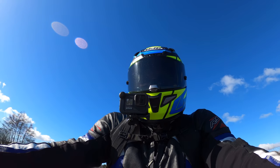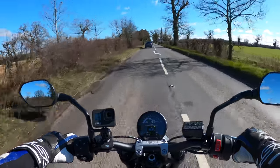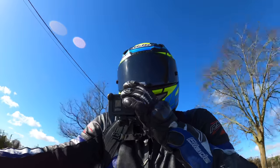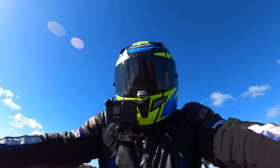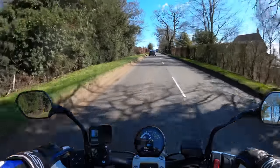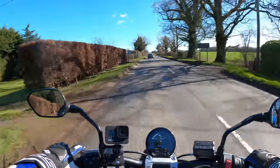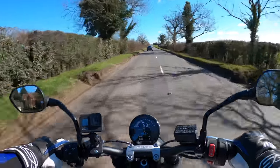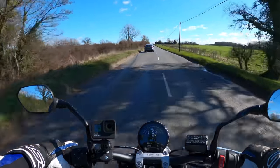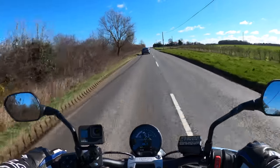Very enjoyable to ride. We'll see what that mid-range power is like in a bit. It's very cold today — the launch for this was in Tenerife in the Canary Islands, which is all well and good with nice roads and temperatures, but we need to do a real-world test: cold conditions, damp roads here and there, just to see how it performs overall.